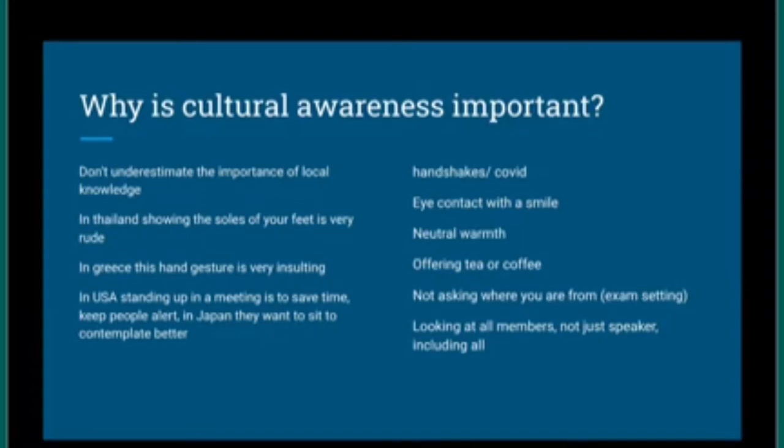In Greece, an open palm gesture that might mean 'stop' elsewhere is a big insult. In Thailand, putting your feet up and showing the soles of your feet as someone walks past is considered very disrespectful, whereas in many other cultures it's perfectly normal relaxation. Knowing what upsets people in their culture is especially important when we move to a different country, because we can accidentally cause offence without any bad intention.